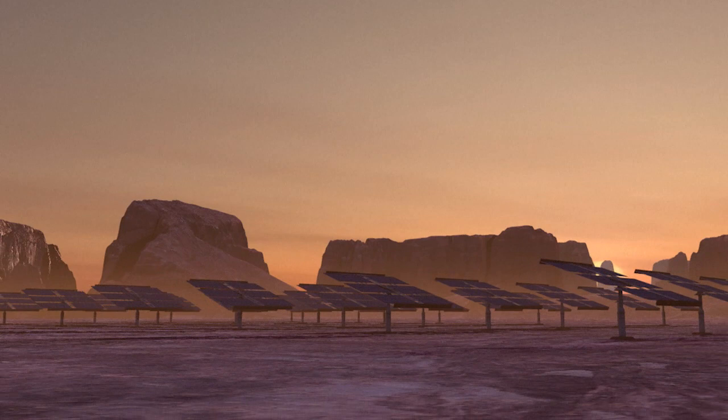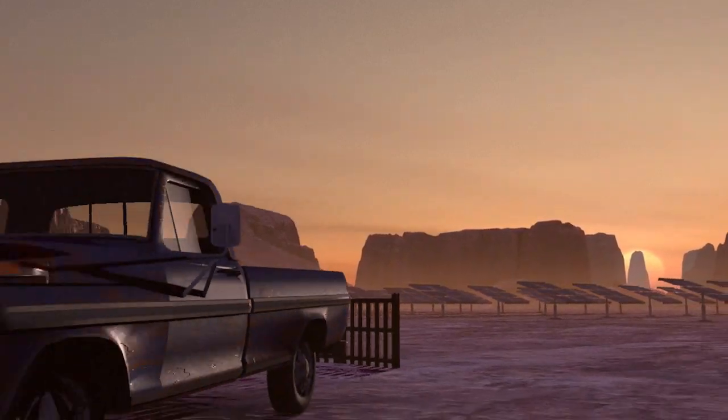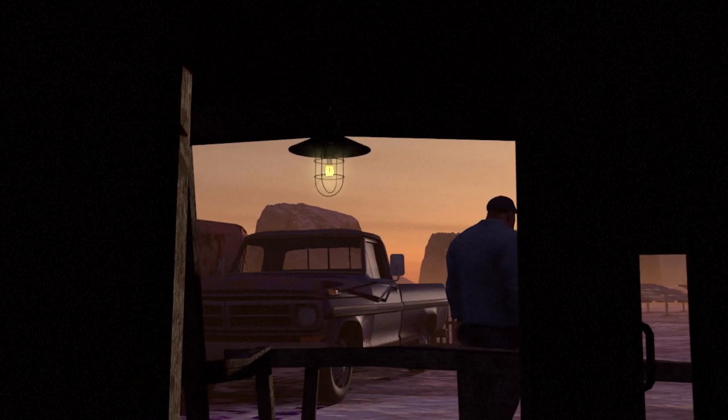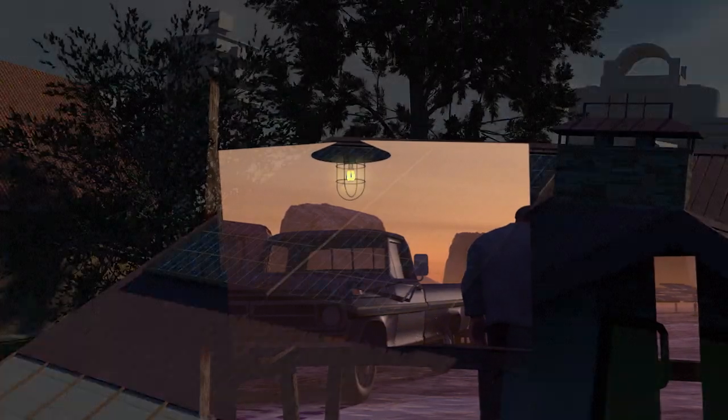Solar panels produce electricity from the light of the Sun. This so-called photovoltaic effect was discovered in 1839 by French physicist Antoine Becquerel.